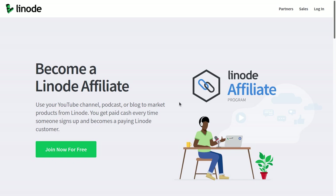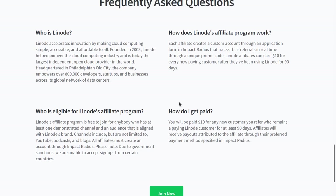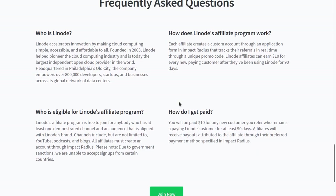This is their affiliate program page and it goes over some of the affiliate details, most of which I've already covered. One important thing to note: it says Linode affiliates can earn $10 for every new paying customer after they've been using Linode for 90 days. I mentioned $10 to $20 earlier — I assume the $20 commission is for affiliates sending a lot of customers and then negotiating a deal, which is very common in the affiliate industry. If you're just starting out, you usually have to prove yourself before you negotiate.